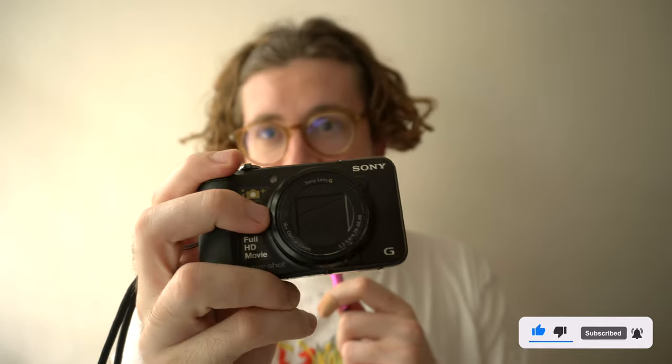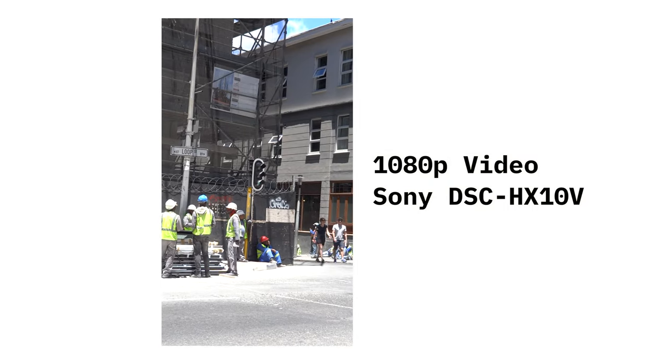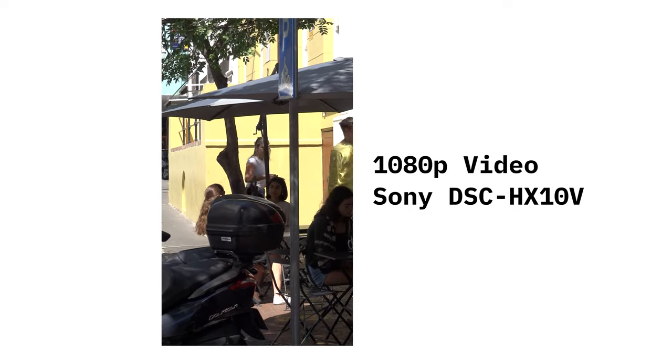Hey guys, welcome to my channel. Today we're going to talk about this really cheap camera that I got — the Sony HX10V. It's a point and shoot, 18 megapixels. I think it came out in about 2012. I got it really cheap at a shop called Cash Converters, about 300 rand, which is close to 20 dollars.